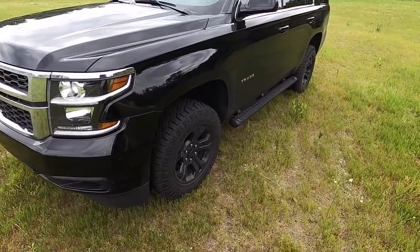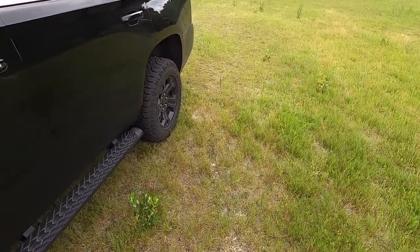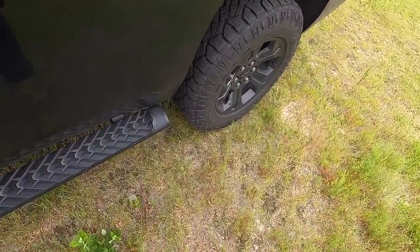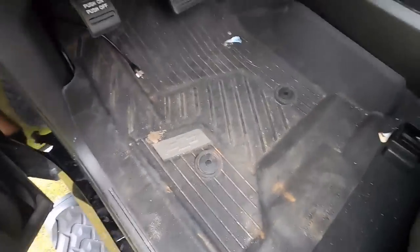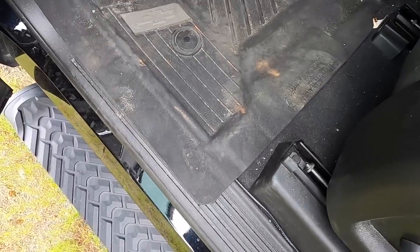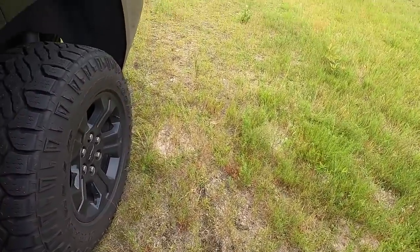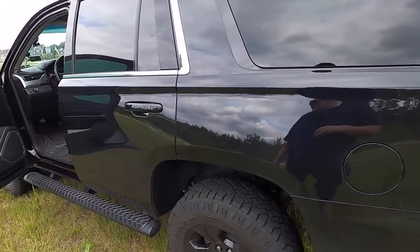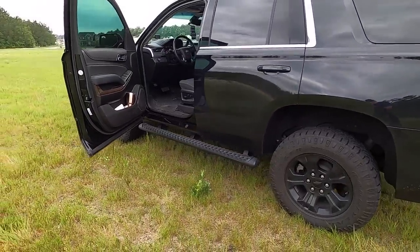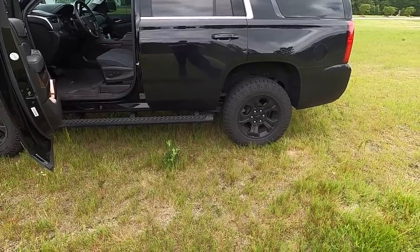Everything else on this truck has pretty much stood up fairly well. You guys have heard the exhaust before — she's got big rubber mats. Let me give you guys a little bit of that power right now.